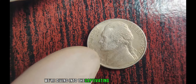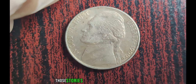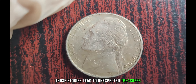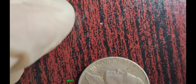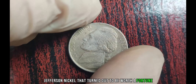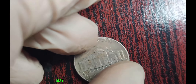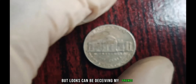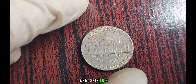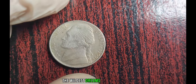We're diving into the captivating world of numismatics, where every coin tells a story, and sometimes those stories lead to unexpected treasures. Today, we have an electrifying tale about a seemingly ordinary 1999 D Jefferson Nickel that turned out to be worth a fortune. At first glance, this 1999 D Jefferson Nickel may appear like any other circulating coin. But looks can be deceiving, my friends. What sets this coin apart from the rest is its astonishing value — a value that exceeds the wildest dreams of any collector.